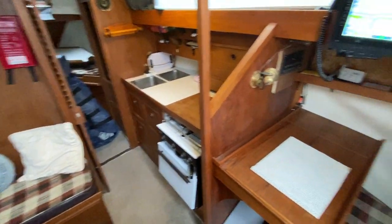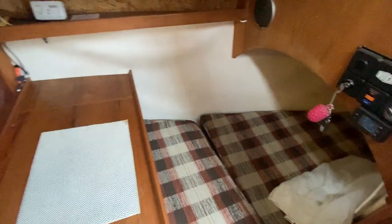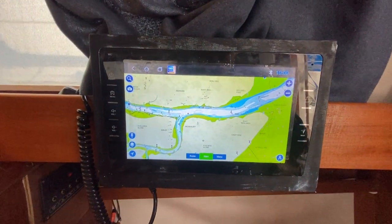Just to our right you can see a single berth, the nav station, and a multimedia centre that includes Navionics. You can see that's all working fine.